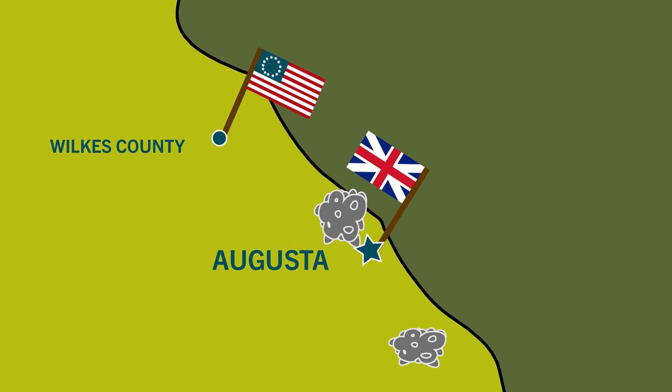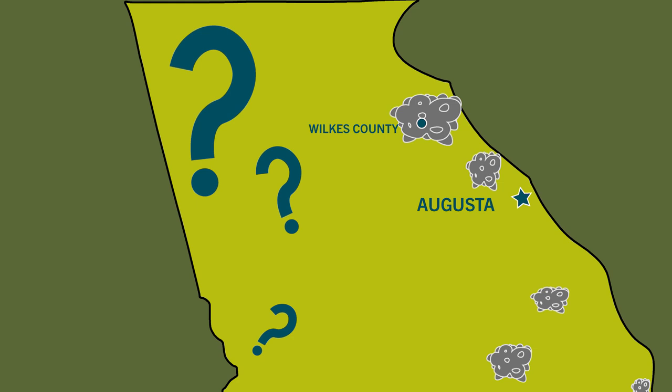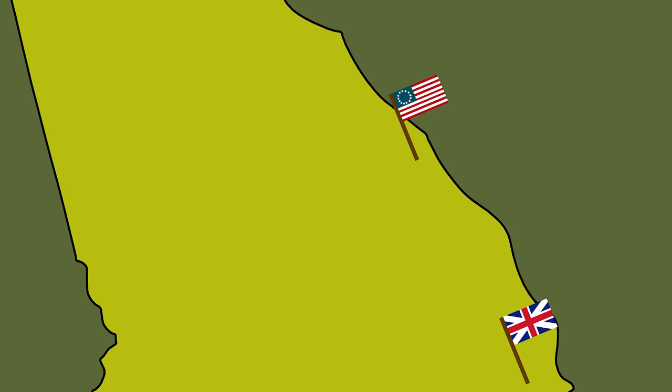Because the British were so active in Georgia, the Legislative Assembly — which at the time was the entire state government — had to stay on the move. There's very little record of where they actually were for a whole year. Our best guess is that they moved around Wilkes County, but they may have even gone into South Carolina to conduct business. By 1781, they were able to reconvene in Augusta and elect a governor.